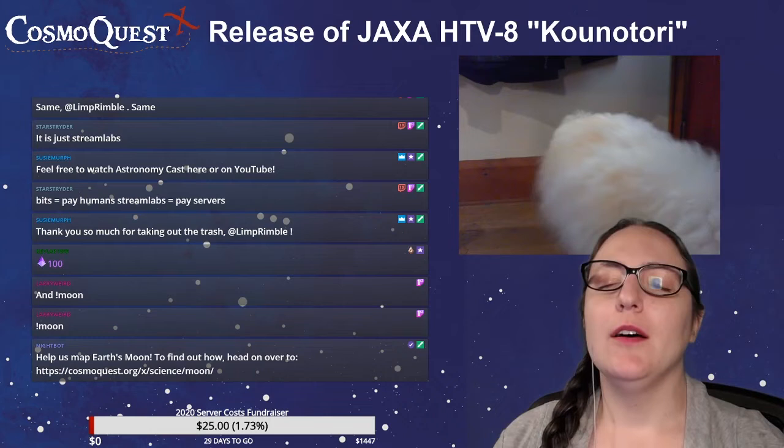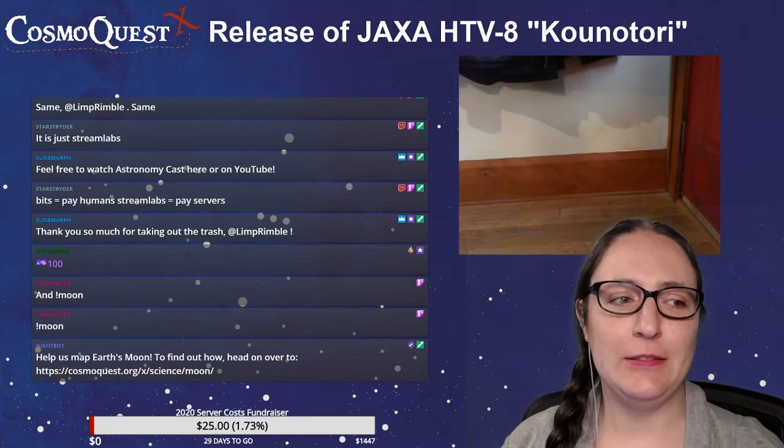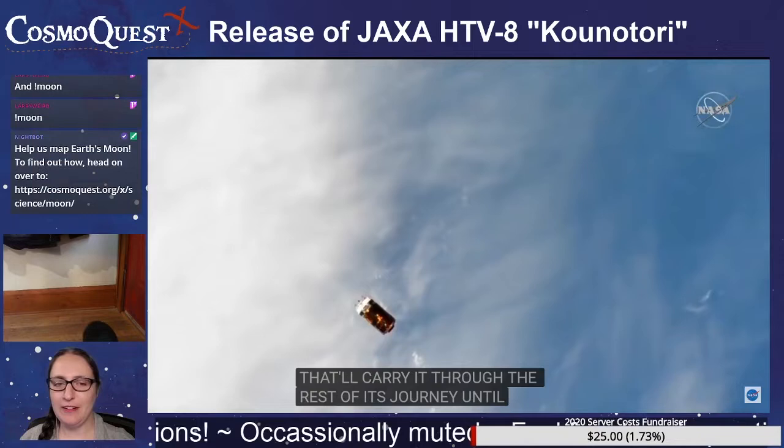Anyways, this has been a production of PSI — that's Planetary Science Institute, located in Tucson, Arizona. PSI is a 501c3 nonprofit corporation. Your donations are tax deductible where the laws allow. Other ways to support us: we have a Patreon, we sell merch on Redbubble, bits, subs, all of that.